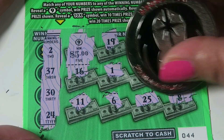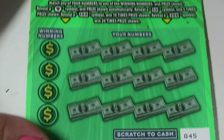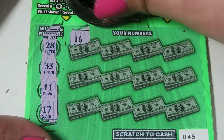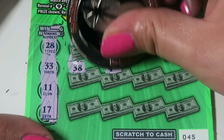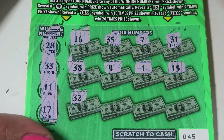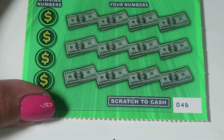Ticket 45: money bag — it is a safe — stack of bills — pot of gold. Numbers to match are 28, 33, 11, and 17. Starting with 16, 35, 7, and 31. Then 38, 4, 1, and 15. Then 32, 25, 27, and 26. Nothing on 45.